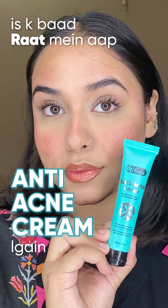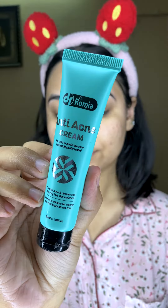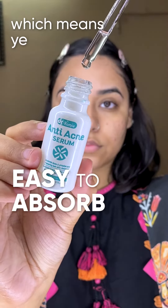After that, you use the anti-acne cream at night. It is not oily and non-greasy, which makes it easy to absorb into the skin. And now my favorite product — the anti-acne serum, which is water-based, making it easy to absorb as well. That's my favorite part.